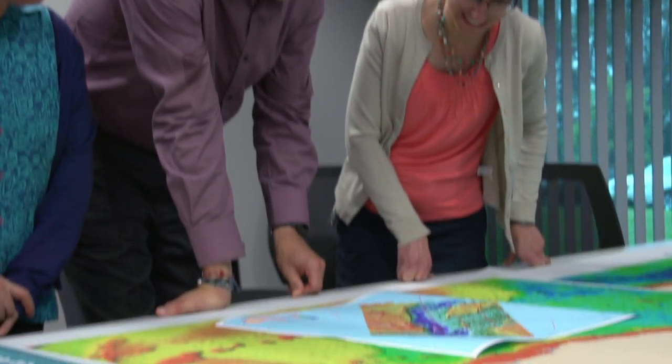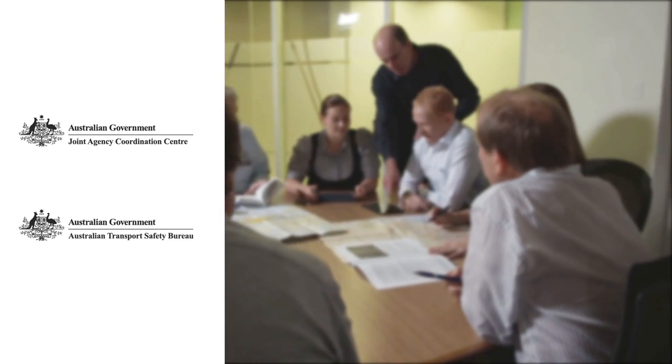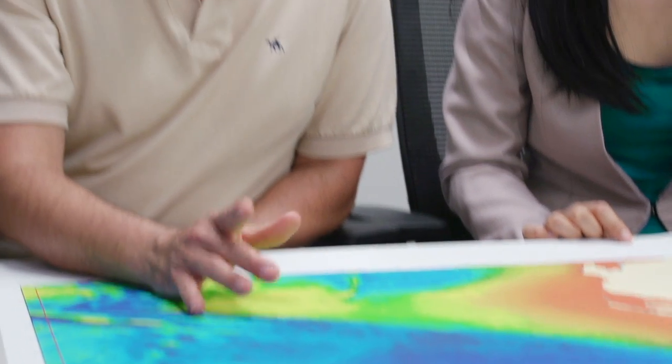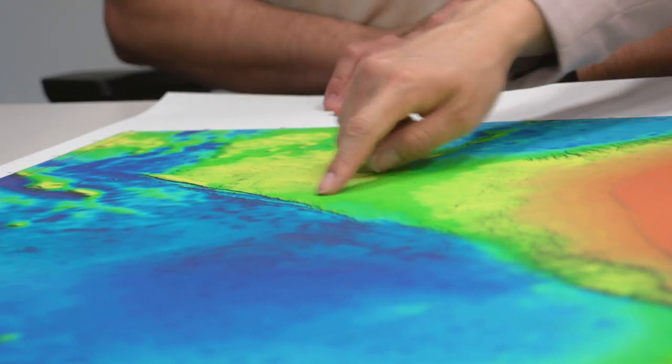Its scientific teams provide advice and expertise to Australian government agencies, the Joint Agency Coordination Centre and the Australian Transport Safety Bureau. This collective effort has enabled the mapping of over 200,000 square kilometres of seafloor in a remote area of the southern Indian Ocean.